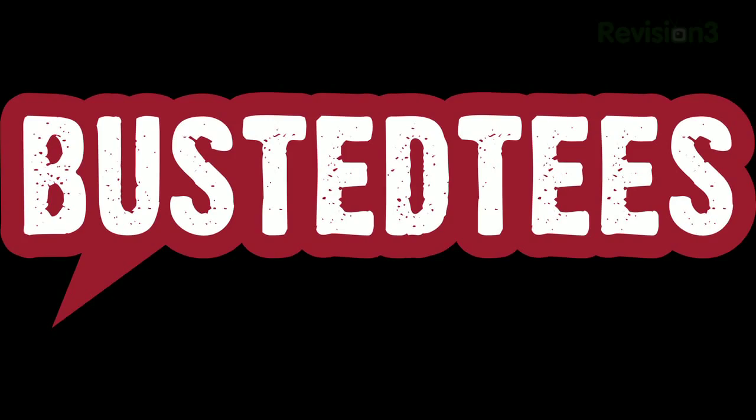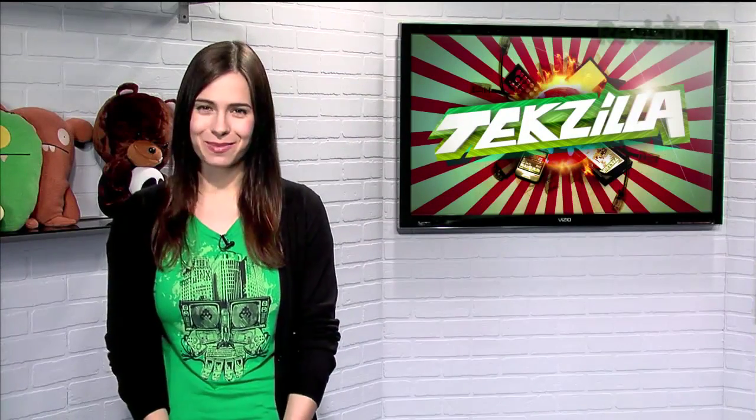Today's TechZilla Daily is brought to you by Busted Tees. Welcome to TechZilla Daily, I'm Veronica Belmont.